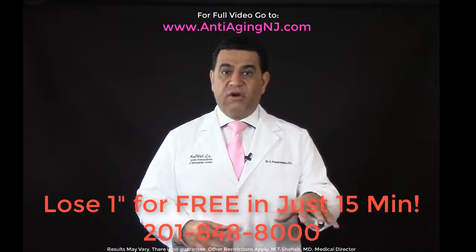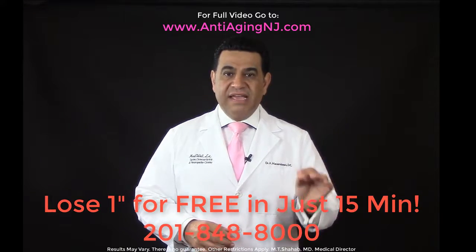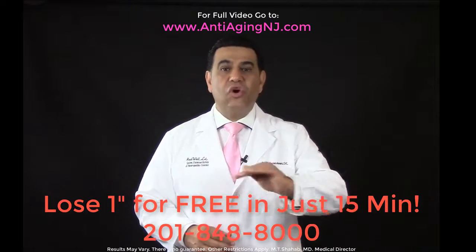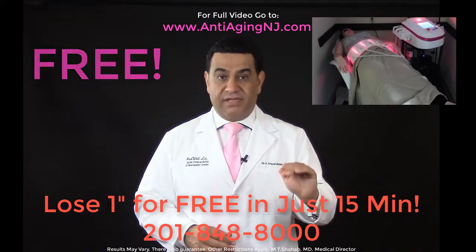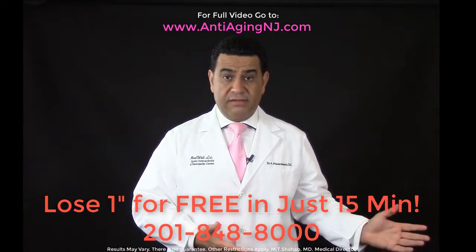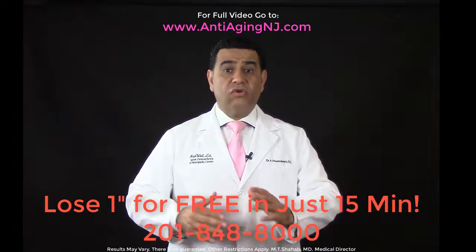On your first visit to our center, you will see one of our experienced medical staff and get a chance to try the machine at no cost — free of charge for 15 minutes. We want to see how well you respond and whether you qualify for the program, at no cost to you.